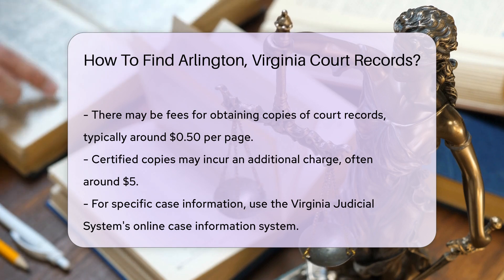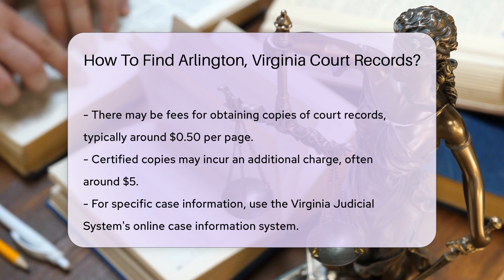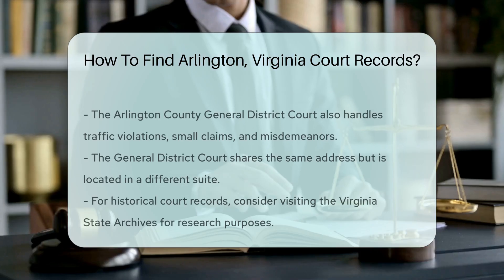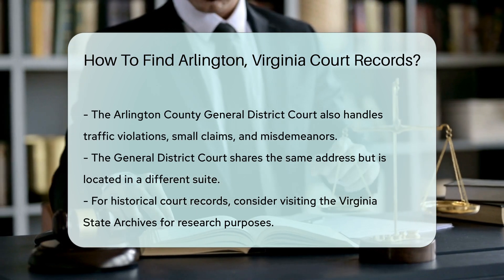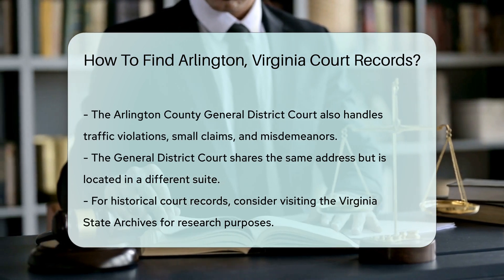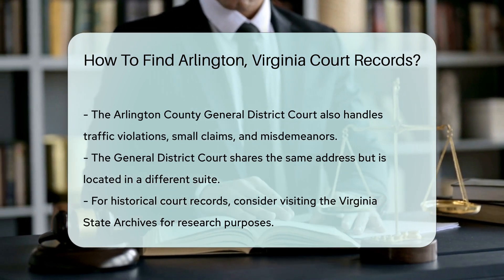Another option is to check the Arlington County General District Court. This court handles traffic violations, small claims, and misdemeanors. Their address is also at 1425 N Courthouse Road, but in a different suite.